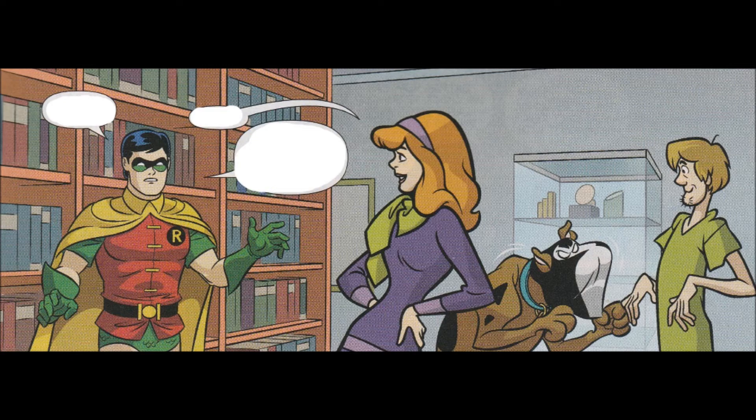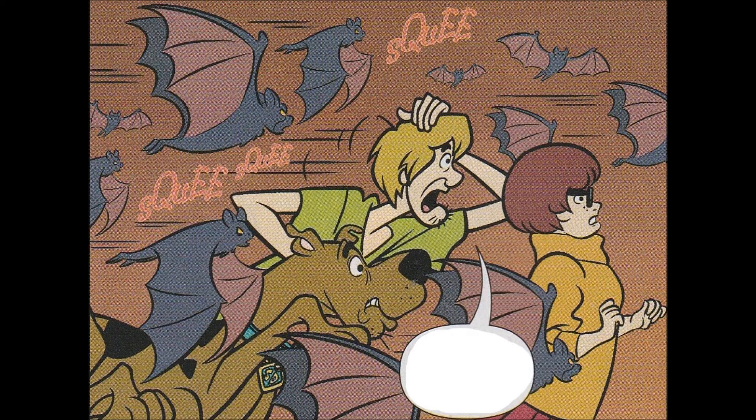So you know what that means? Shaggy, Velma, and Scooby have to go back in time. Meanwhile, Fred, Daphne, and Batman are in the present trying to locate the gloves and do various other things. Robin's helping as well.